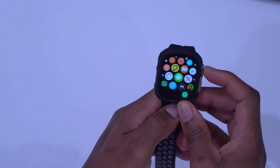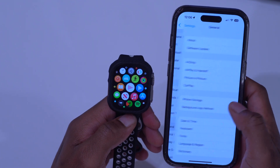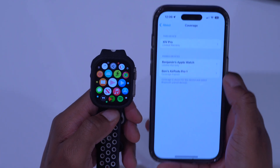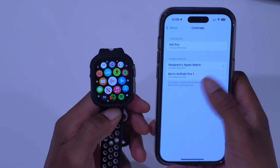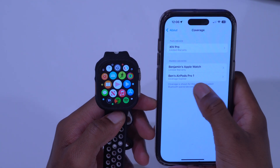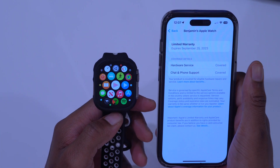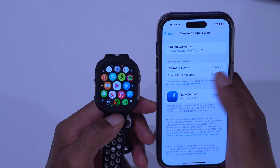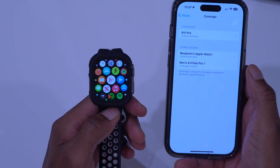On the iPhone, in Settings, General, About, you'll see a coverage section, and clicking it shows coverage for your Apple Watch. So if you have a paired device on your Apple ID that's also paired with your iPhone, you can see the paired coverage. For this Apple Watch I have limited warranty, and you can see it expires September 25, 2023. You can also see what's covered, what's not, and a help link. This is a new addition in iOS 16.4.